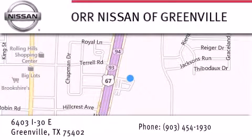We are conveniently located at 6403 Interstate 30 in Greenville, only 35 minutes east of Dallas. We look forward to serving you!